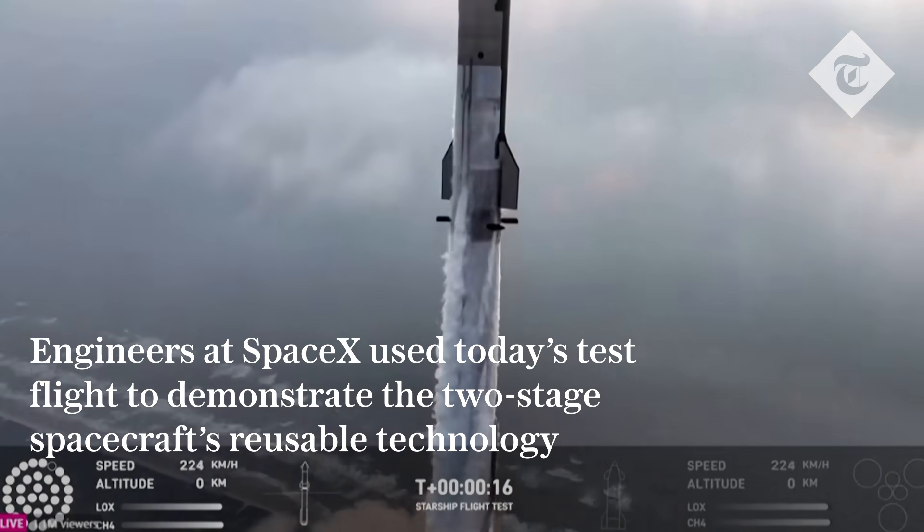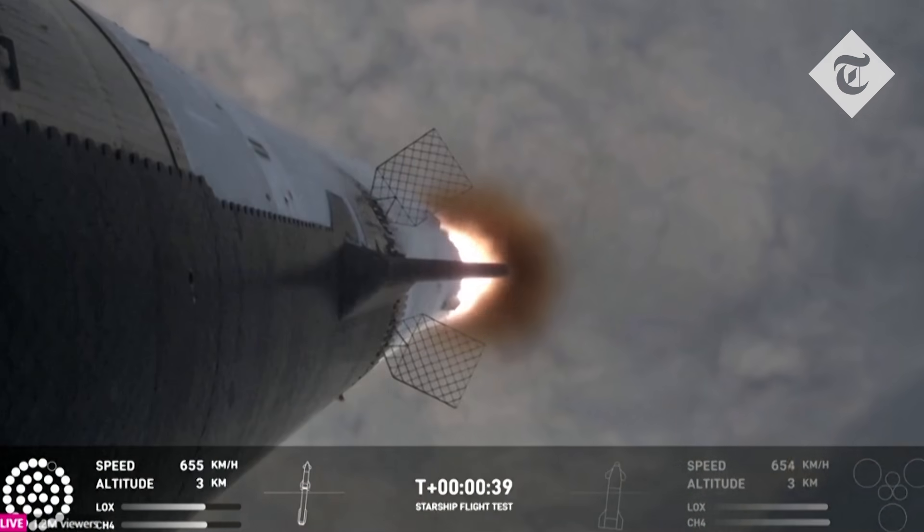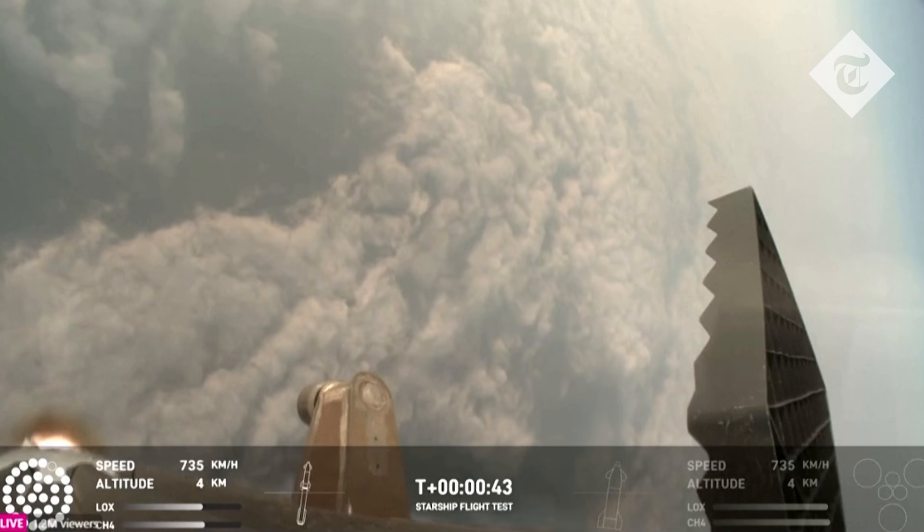Vehicle is pitching downrange. We're seeing 32 out of 33 engines lit on the Super Heavy right now.